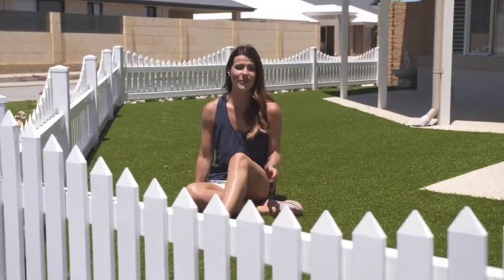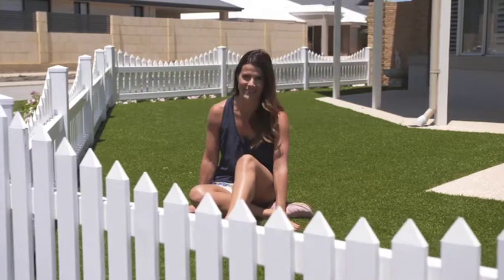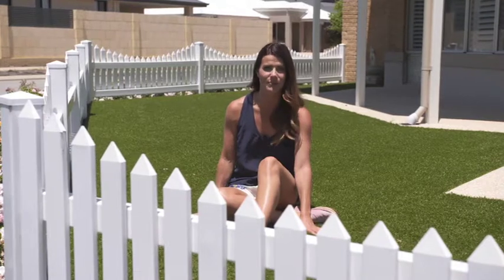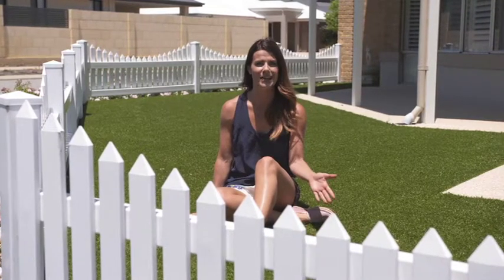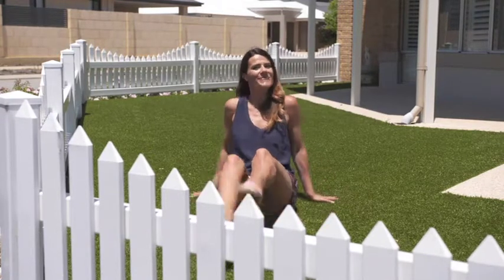When buying synthetic turf, often people's biggest worry is the hot temperature of the turf, and understandably so. Well here in Perth, there is a company that is changing all that with a ground-breaking, extremely high-tech product. It can actually bring synthetic turf temperatures down to below that of real grass, so that you, your family or your sporting club can enjoy our wonderful Perth summer in comfort, just the way it should be.